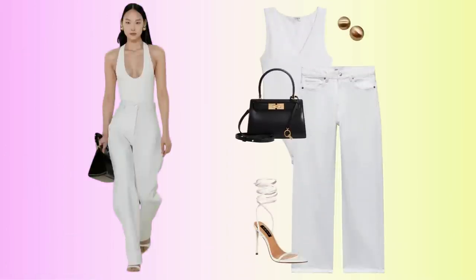And there we have it — we have our tank top or bodysuit, our nice jeans, our high-heeled sandals, our bag, and of course our earrings to accessorize everything. Love this look.